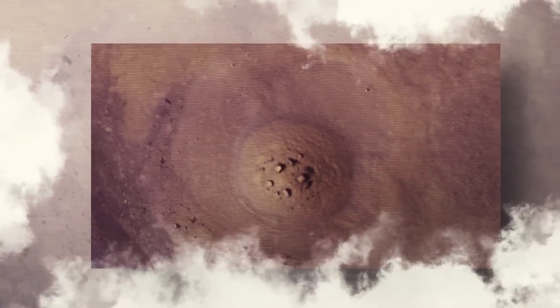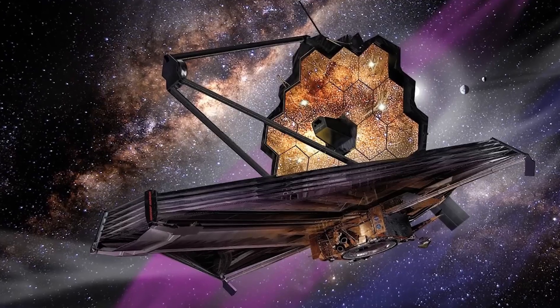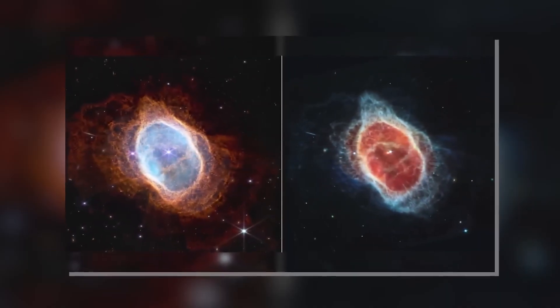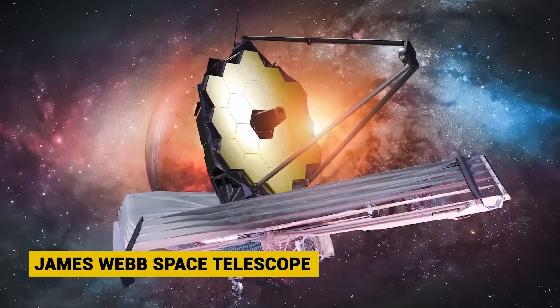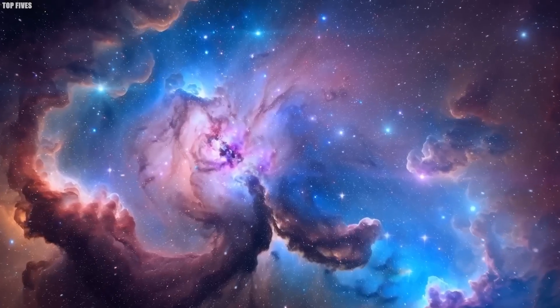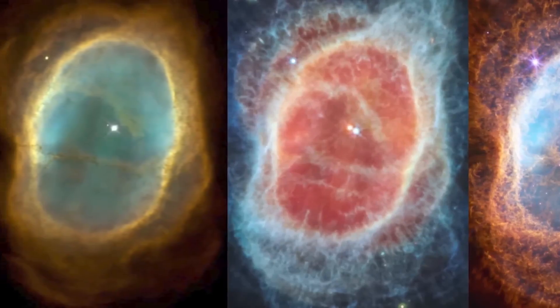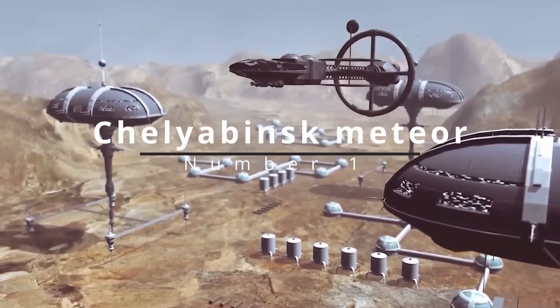Amidst this stellar performance, a surprising guest appears — a distant galaxy whose bluish hue contrasts against the nebula's glow. This accidental photobomb enriches the scene, offering clues to the distribution of stars across galaxies. This glimpse into the cosmos by NASA not only showcases the Southern Ring Nebula's elegance, but also hints at the interconnectedness of universal elements, from the life cycle of stars to the grand tapestry of galaxies.